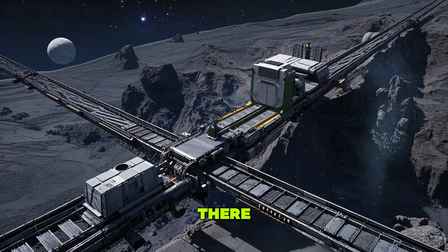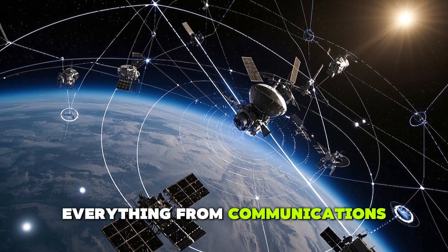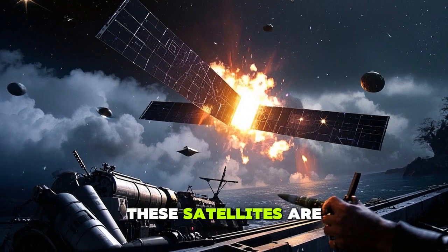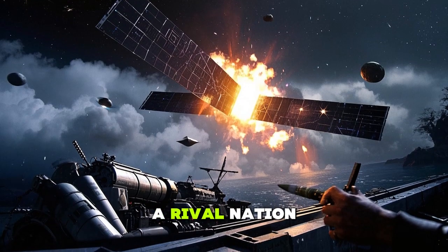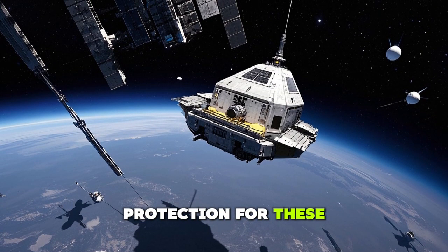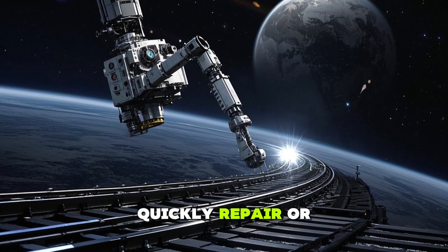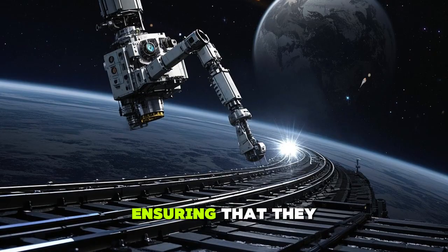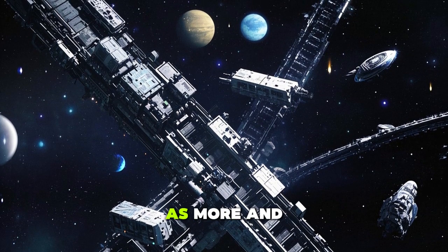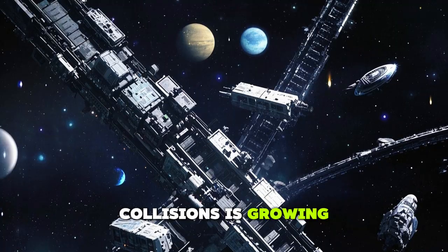The benefits don't stop there. The U.S. military increasingly relies on a network of satellites for communications, navigation, and intelligence gathering. These satellites are vulnerable to attack from rival nations or even terrorist groups. An orbital carrier would provide much-needed protection for these vital assets and give the U.S. the ability to quickly repair or replace damaged satellites, ensuring they remain operational at all times.